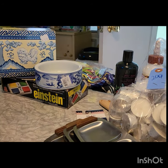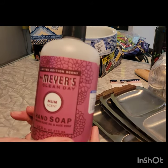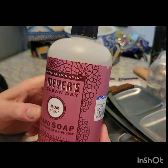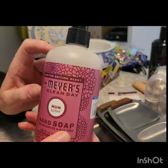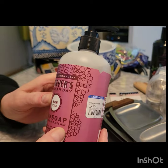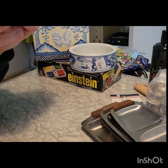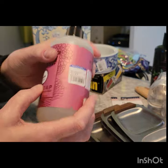Oh, this Meyer's hand soap — I don't know if I need it here or at home, probably at home. $1.99 and it's full. This is the one they sell at Target and stuff. Yeah, limited edition — I don't know what the scent is, olive oil or something.